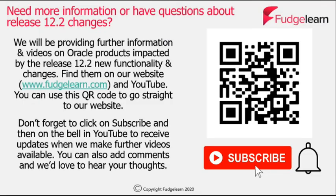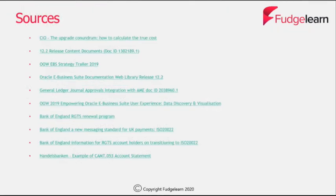If you'd like more information or have any specific questions about release 12.2 changes, then please do go to our website. You can use this QR code which will take you straight there. We'll also be providing further information and videos on Oracle products impacted by release 12.2, so don't forget to click subscribe and then the bell in YouTube to receive updates when we make further videos available. You can also add comments and we'd love to hear your thoughts.